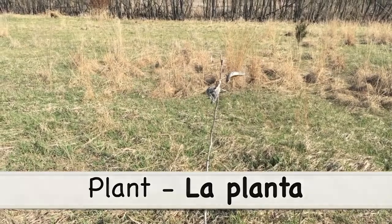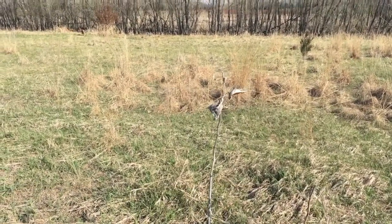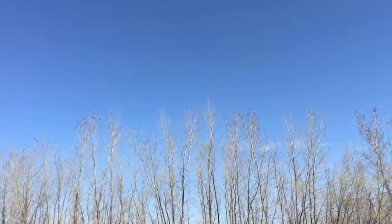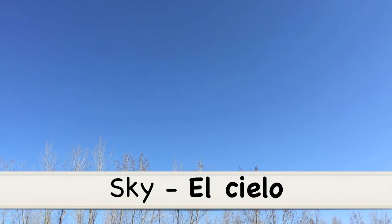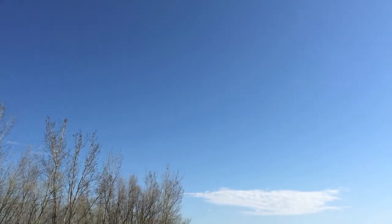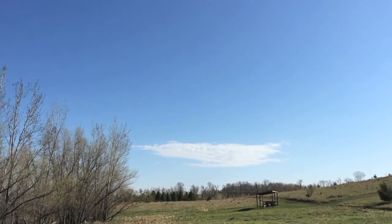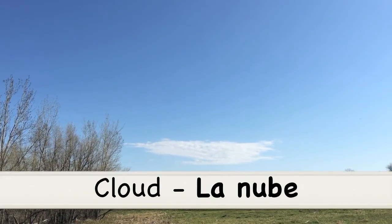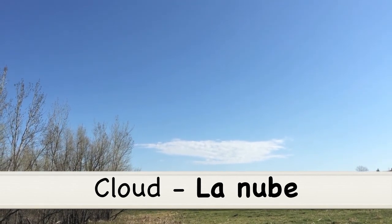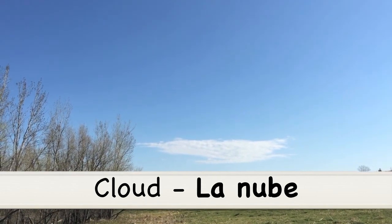Now I'd like to take it to the sky. The sky in Spanish is el cielo. El cielo! We have some clouds over here, so clouds are la nube. La nube is cloud.